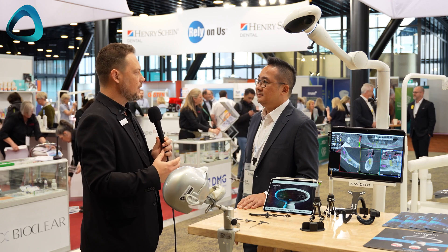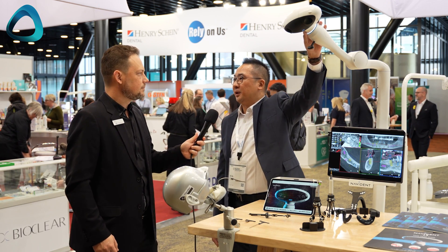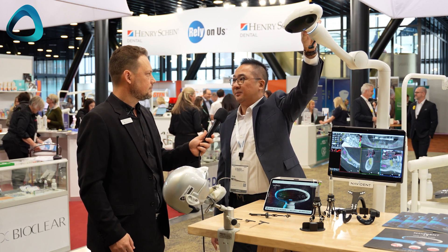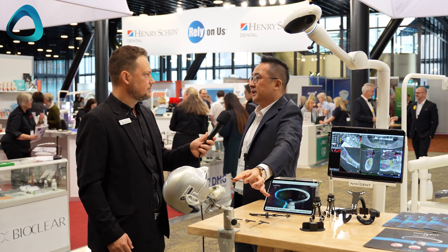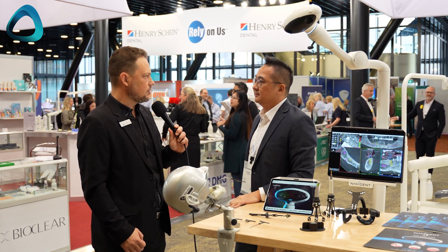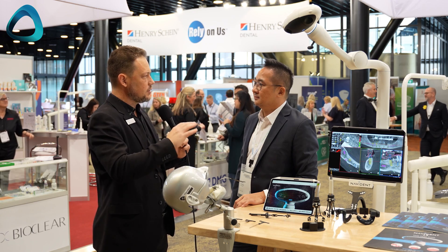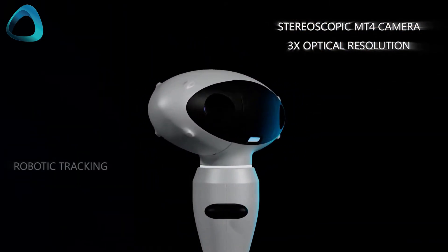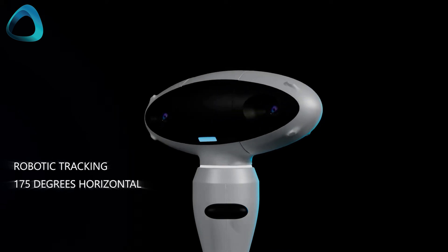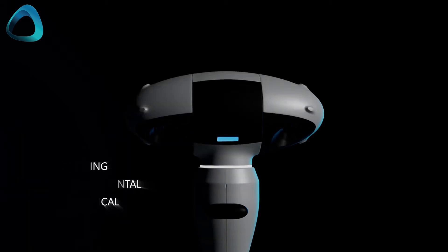So Eric, what's the new functionality with navigated surgery and what does Navident 4 bring to the world? First, we launched a new camera called the MT4 — the Micron Tracker 4th generation. The most important part is it's a motorized camera, so it will always be tracking the tracking system from the patient side or even from the instruments.